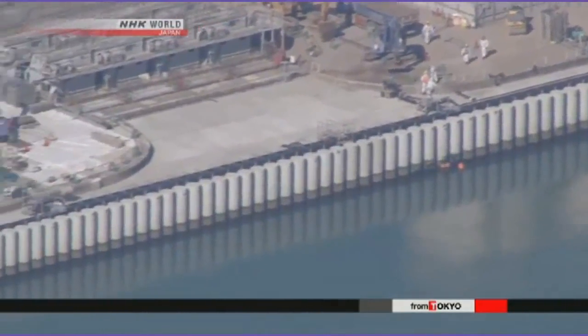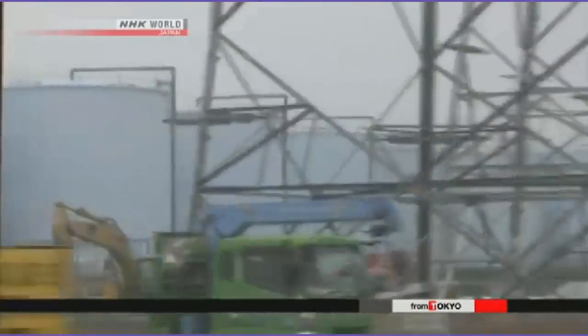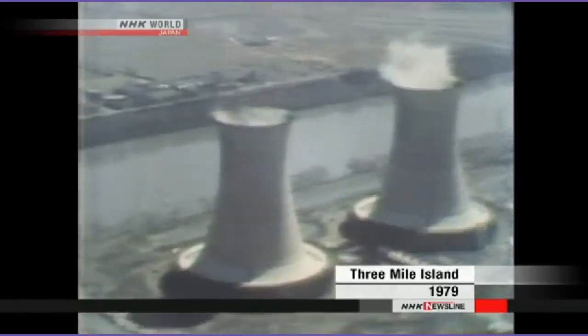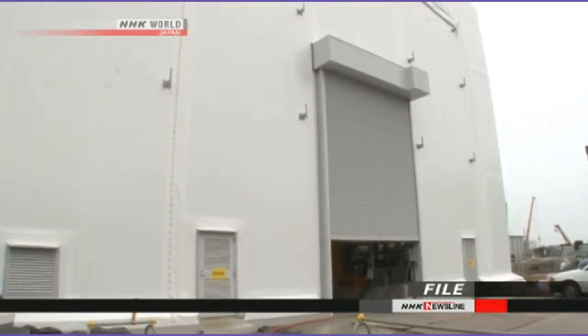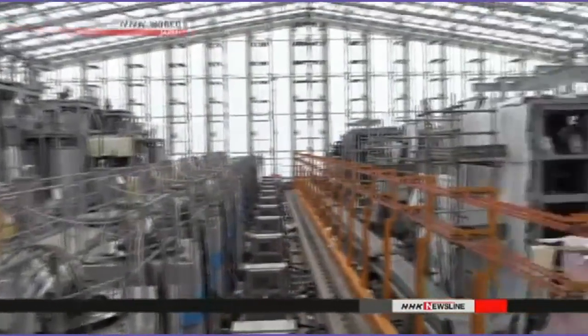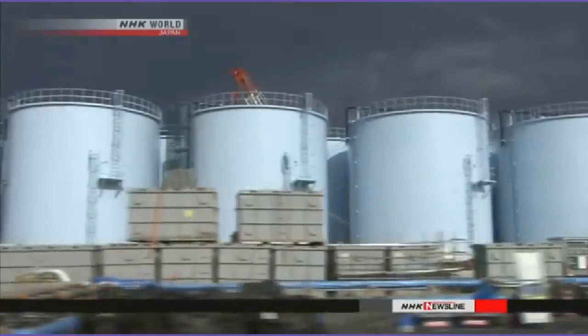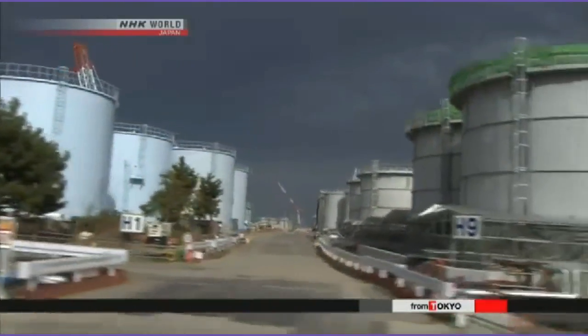Groundwater flowing into the reactor buildings adds to the problem. Executives with the plant's operator, TEPCO, have said they will continue storing the water on site. Masuda says evaporation is one of the options being discussed. Diluting the contaminated water and discharging it into the ocean has been discussed, but another option is evaporating the water. This method was used following the Three Mile Island nuclear accident in the U.S. Local fishermen strongly oppose releasing water directly into the ocean, and the evaporation method could be an acceptable alternative, although some experts say its environmental consequences are unclear.